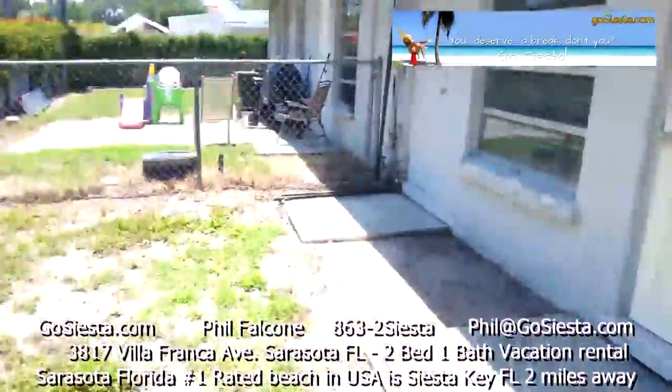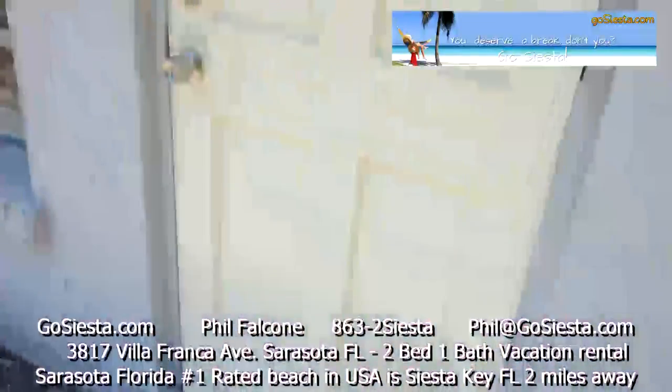It's perfect for pets, which, by the way, are welcome. There's also a brand new door on the back of the house.